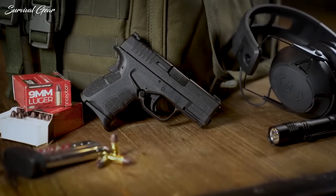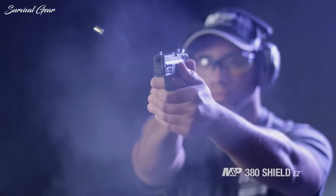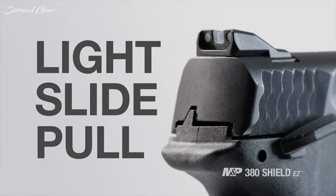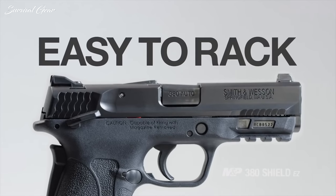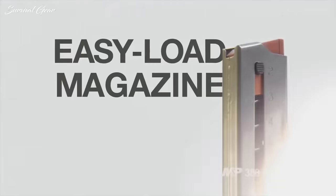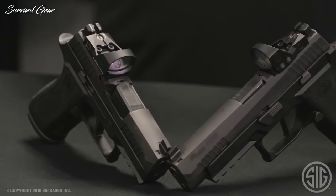Some pistols are easier on novices than others, so making the correct choice on your first purchase can better prepare you for personal defense. There are many things to consider when buying your first pistol. From choosing a good holster to knowing where you can carry, owning a pistol is a privilege and a responsibility.